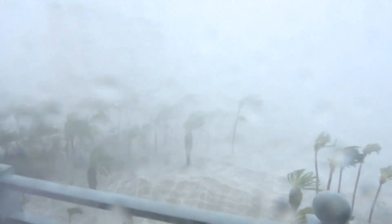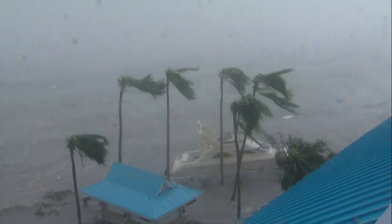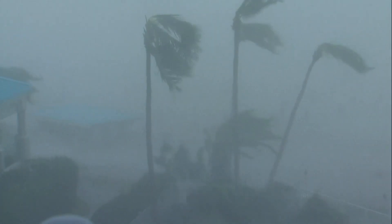Hurricane Ian tearing through Florida, making landfall on the southwest coast as a Category 4 storm. Winds clocking in over 150 miles per hour lashing the coast. ABC's Ginger Zee in Fort Myers as the storm comes ashore.